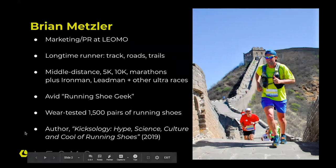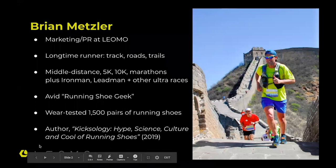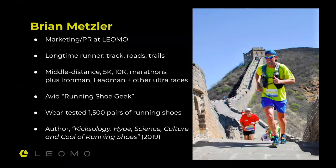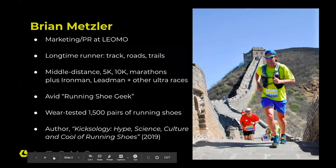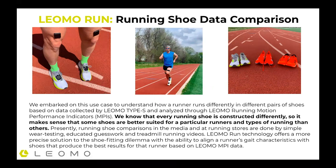Regarding today's discussion, this is going to be a comparison of data about running shoes. It's been fascinating to understand how runners move and how running form has always been understood, but looking at it with digital insights has been really cool, especially from the perspective of running shoes. This project is all about testing three different types of shoes, to understand how a certain runner — that's me — runs differently in different shoes based on data collected from our Leomo Type S and analyzed through our running motion performance indicators.